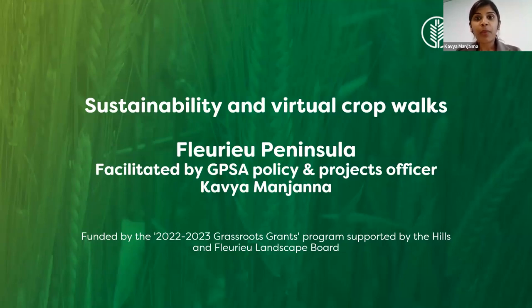So why are we doing this today? We know that sustainability underpins everything that we do as a grain industry. With that in mind, GPS received a grant from the Hills and Fleurieu Landscape Board, with the Grassroots Grants Program 2020-2023. We hope this webinar will support grain growers and mixed farmers in the Fleurieu region by keeping them with essential skills in data management, mapping, and integration. Soil health assessment will be a key focus, as well as moisture level analysis and strategies for minimizing greenhouse gas emissions.